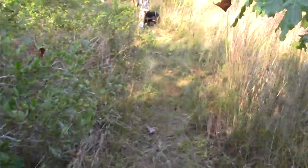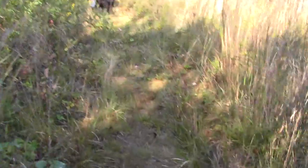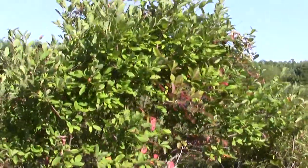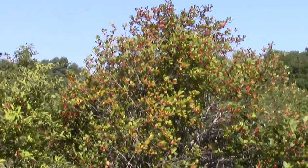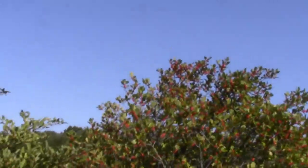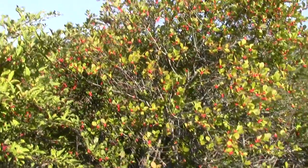Hope springs eternal — what do you want to bet this thing gets us to the parking lot? Probably will. Oh look at this — berries galore.